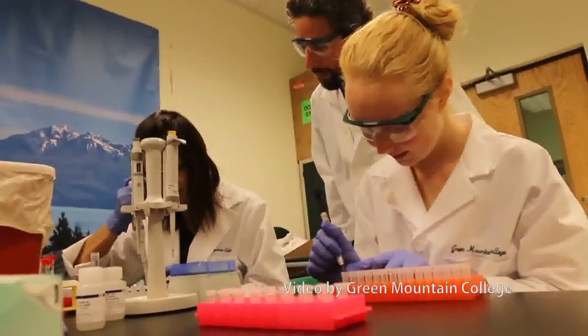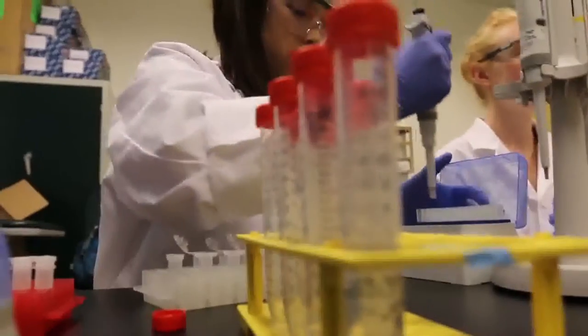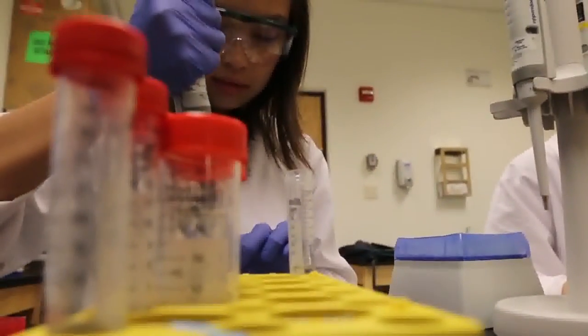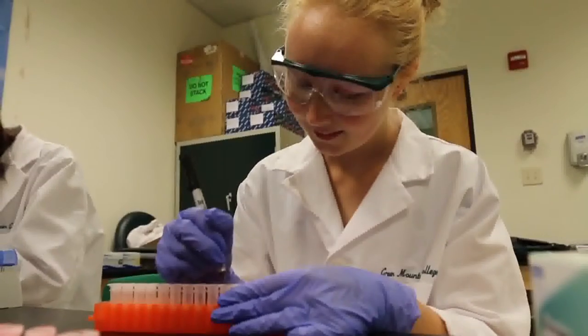Once you count the ticks, do you collect them as well? We collect them and test them to see if they're carrying Borrelia burgdorferi, the pathogen that causes Lyme disease. We take the ticks into the lab, grind them up, and use a fairly standard procedure to isolate all of the DNA in that tick. Some of that DNA is from the tick itself, some is from Borrelia burgdorferi, and some from anything else living inside that tick. We then test that DNA for a gene that is unique to Borrelia burgdorferi.